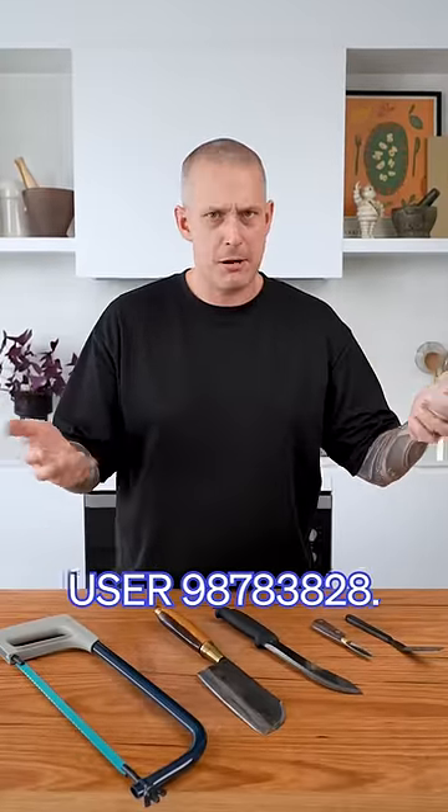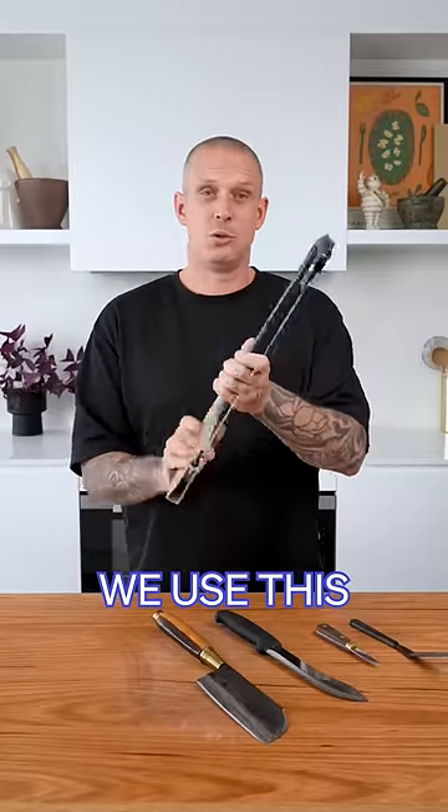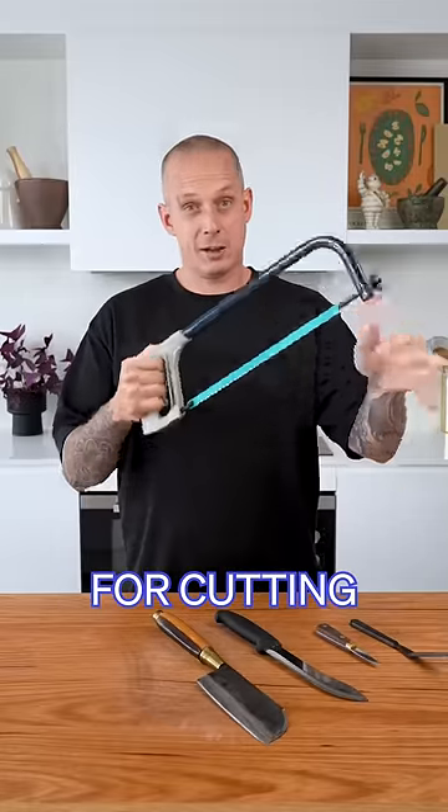User 98783828 asked for five interesting knives and I thought that was a great question. So we're going to start with what's not a knife — this is a hacksaw. We use this in commercial kitchens for cutting through bone.